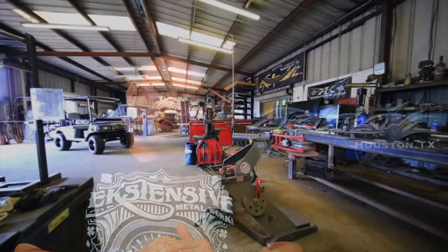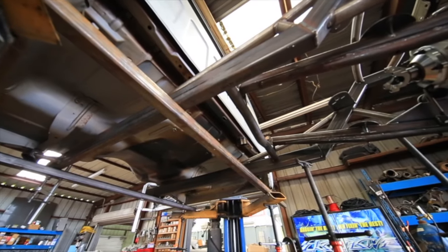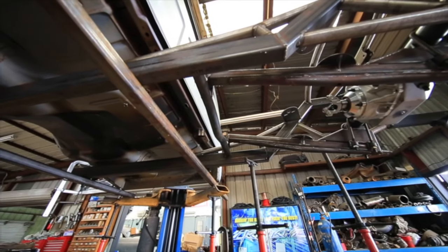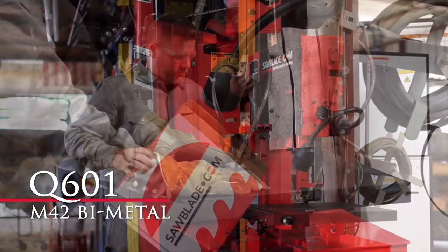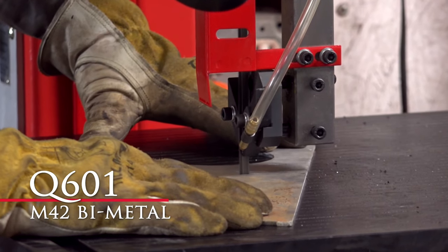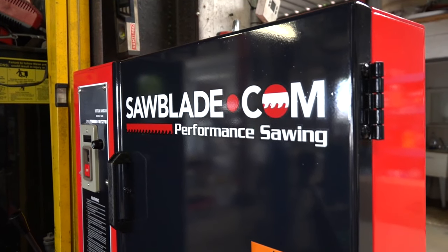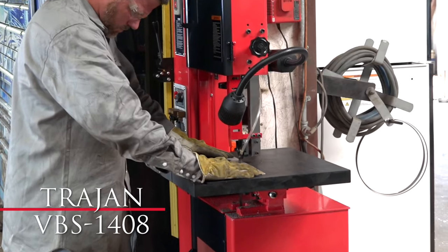Anything we build in-house is stronger than factory and safer than factory. You can see all the cuts in this frame — there's probably anywhere from 20 to maybe 100 cuts. We need a blade on these saws that are going to cut straight. There's nothing worse than trying to fit up a frame and one side touches and the other side doesn't because the blade walked on you. That's why we use SawBlade.com — because they're reliable, they're durable, they last a long time, and they're always there for us.